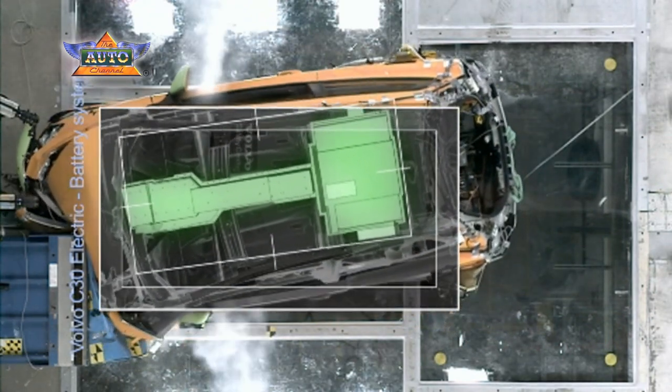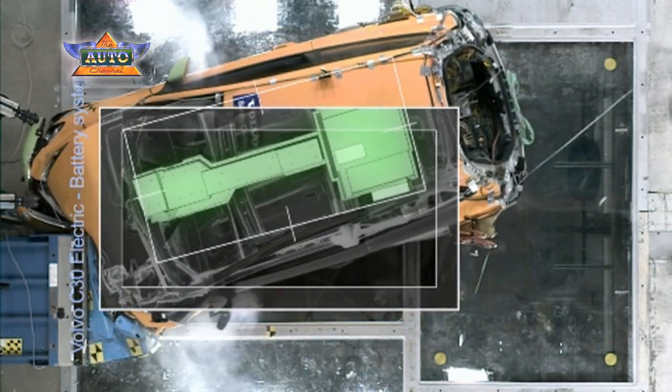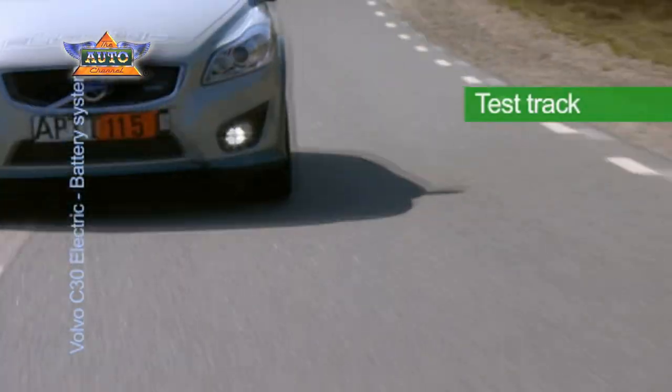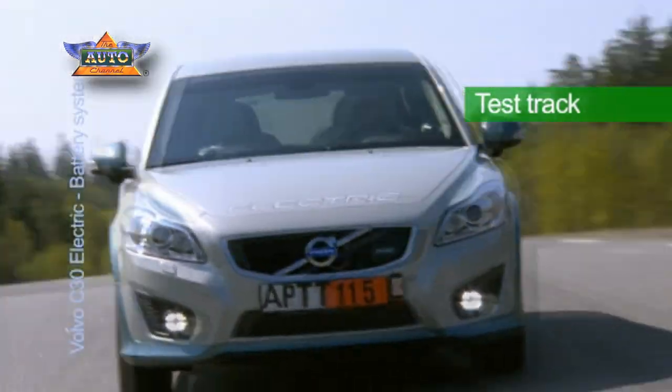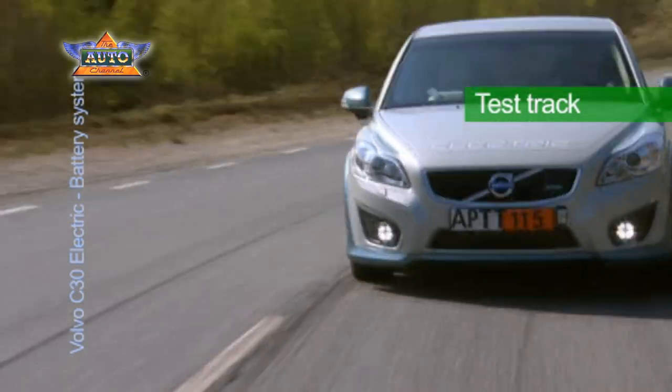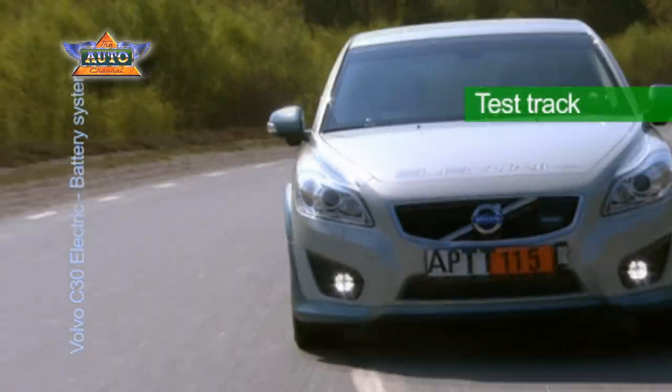Safety will never be a compromise for Volvo cars. The location of the batteries has, as a bonus, given the car an ideal weight distribution: 56% in the front and 44% in the rear, contributing to excellent road manners.